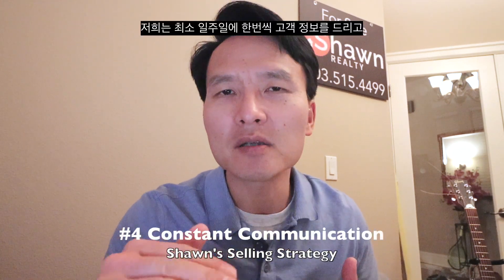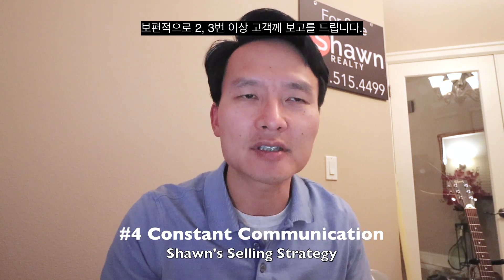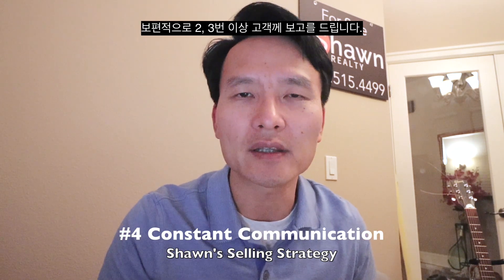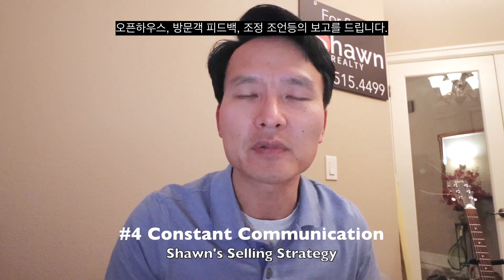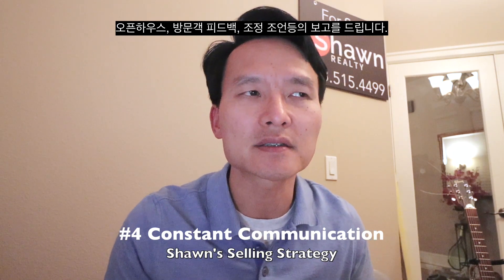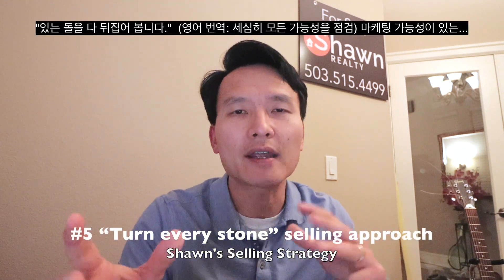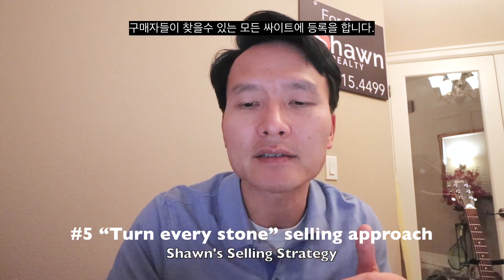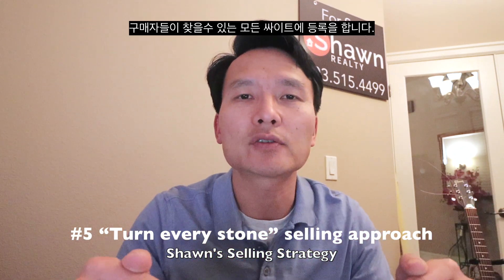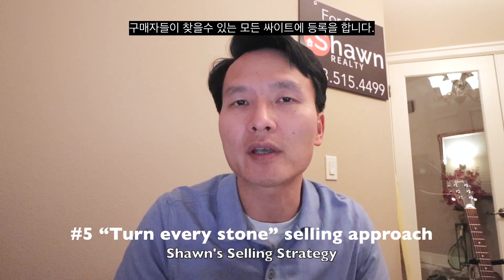We do at least a minimum of once a week seller update, and typically we do more than that based on open house feedback and agent feedback after showings so that we can make the necessary adjustments. And then the other thing is I turn every stone — we cover every facet of buyer traffic so we don't leave out any potential buyers.